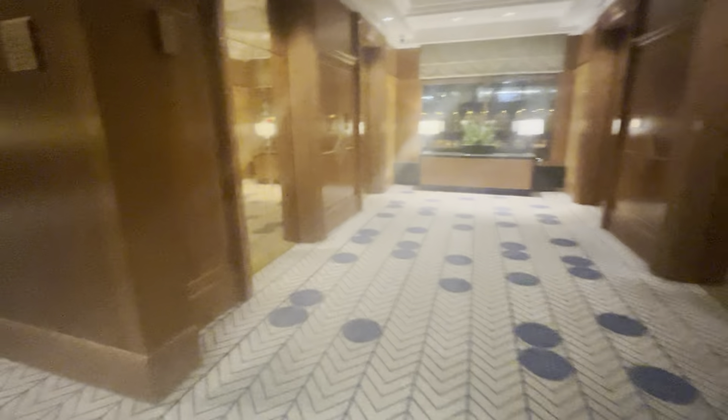We are here in the Sheraton Hotel in downtown Chicago. These are the low-rise elevators. Over there are the high-rise. We'll do the low-rise ones first.